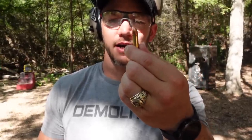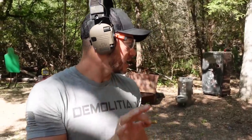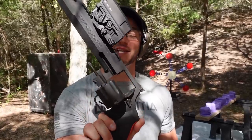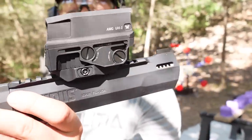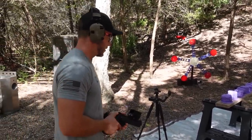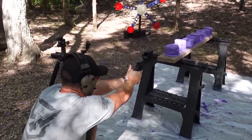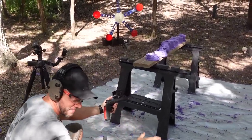30 carbine is 110 grain, the .44 Magnum is 240 grain — over twice as big, lots of power, lots of speed. This thing's going to blow up some Play-Doh for sure. I'm shooting it out of the Taurus Raging Hunter .44 Magnum with the new AMG UH-1 Gen 2 sight from Vortex. I'll be able to really reach out and shoot something far — like, yeah, three inches.